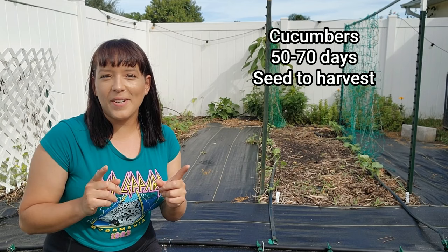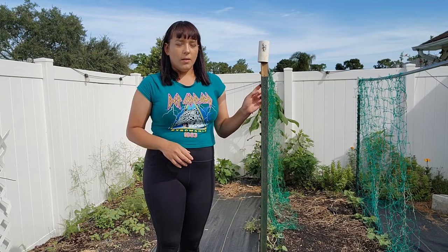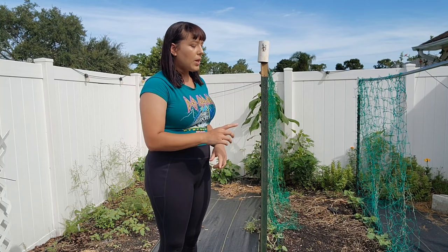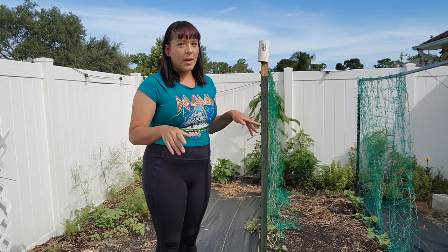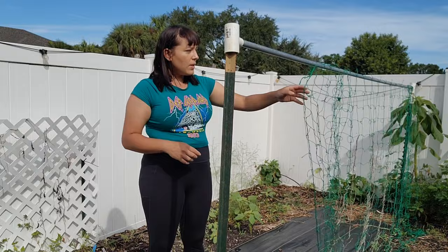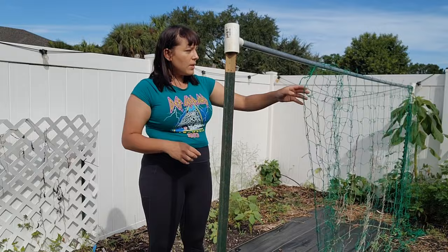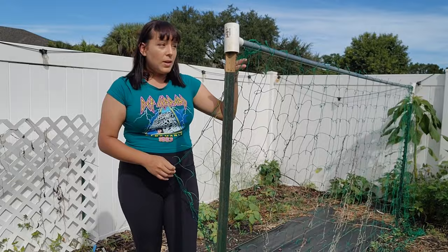Our next crop is cucumbers. Focus on the cultivars that take about 60 to maybe 75 days from seed to harvest so you make sure you harvest all your cucumbers before your first winter frost arrives. My trellis system for cucumbers is super easy to build. I put two T-posts 10 feet apart, get a 10-foot long piece of three-quarter inch electrical conduit pipe — don't go smaller than three-quarter inch because it will bend under the weight — and then just get a PVC tee. Put it on top of the T-posts, stick your electrical conduit pipe in there and it stays put.